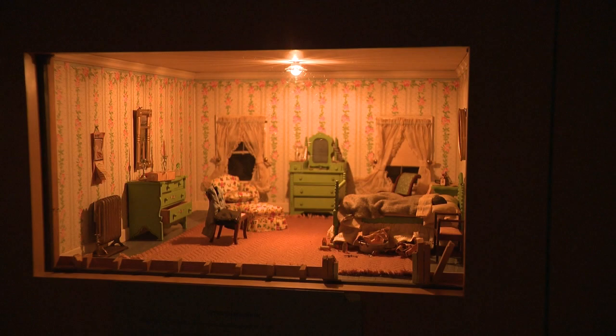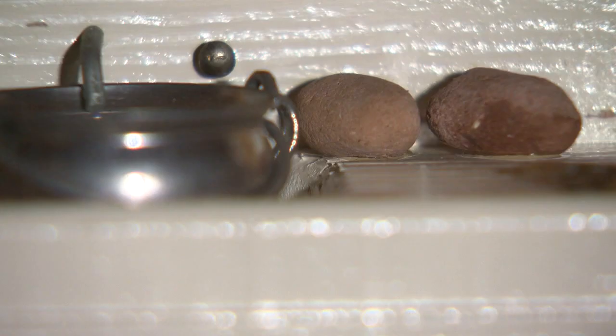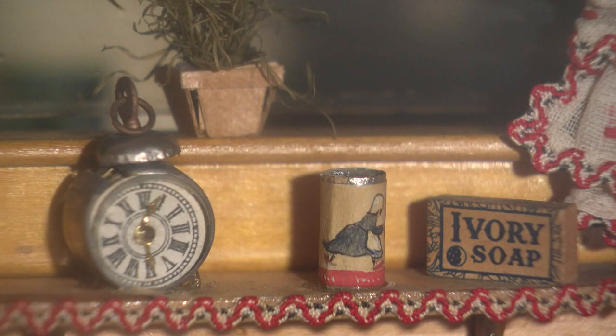Today, the method is required training for Baltimore City homicide detectives. The dioramas are still used in an annual teaching seminar. We have a saying in homicide: you have one opportunity at the crime scene, and you have to do it right the first time. Detective Robert Ross recalls learning from the nutshells almost a decade ago. You always reflect back to what you learned with the nutshells, because it's almost like an out-of-body experience with your crime scene.